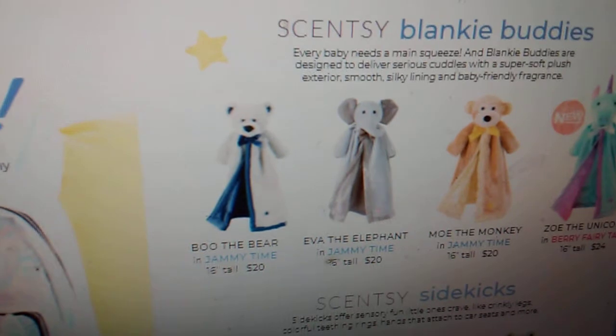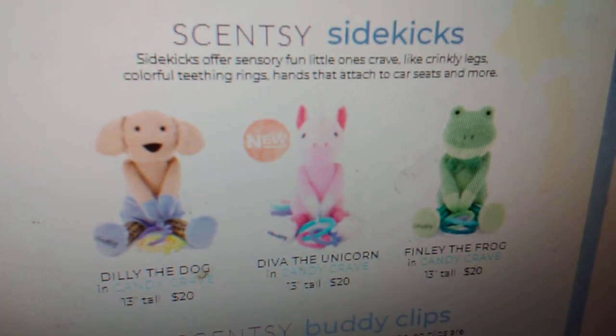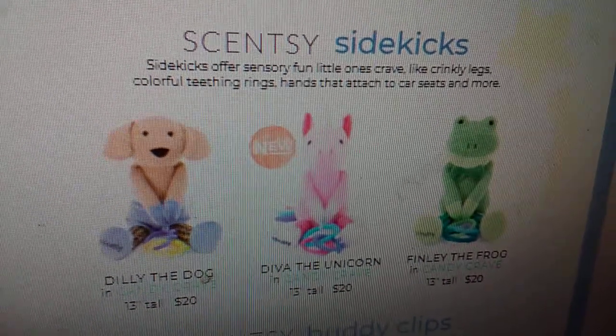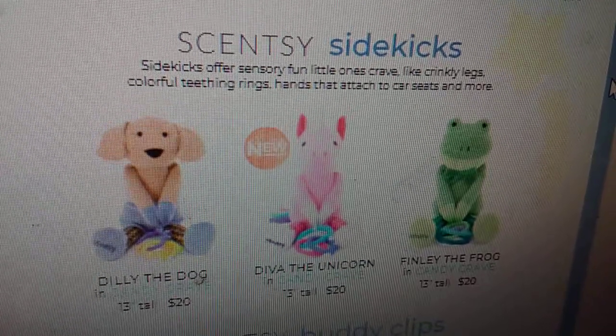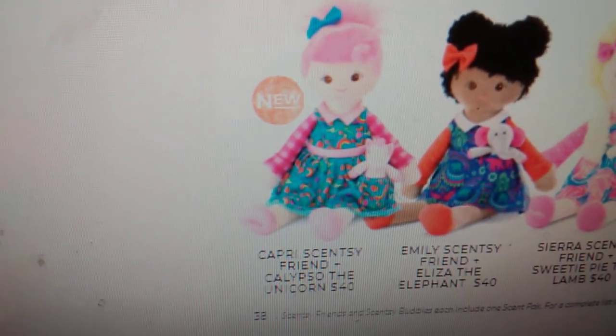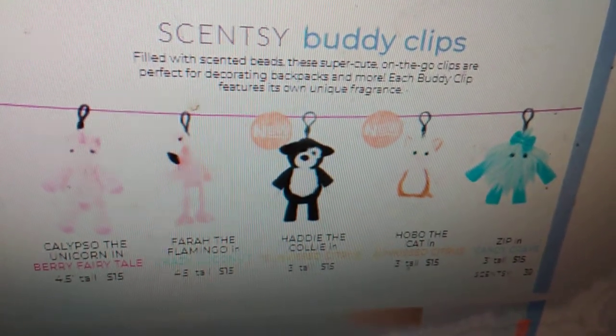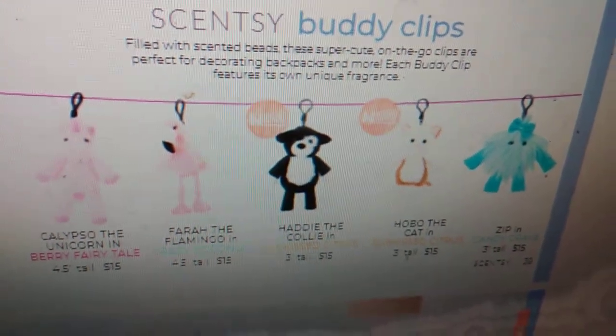We are getting some new Scentsy Blinky Buddies. We are getting Zoe the Unicorn, and she's going to be scented in Berry Fairy Tail. We've got all these unicorn things coming. We also have Dilly the Dog and Finley the Frog — they're available now as part of our everyday line. Diva the Unicorn is also joining our Scentsy Sidekick family. We are getting Capri's Scentsy Friend, and she comes with Calypso the Unicorn — she's got pink hair, so cute. We are getting two new buddy clips: Hattie the Collie coming in Sunkissed Citrus, and Hobo the Cat also in Sunkissed Citrus.